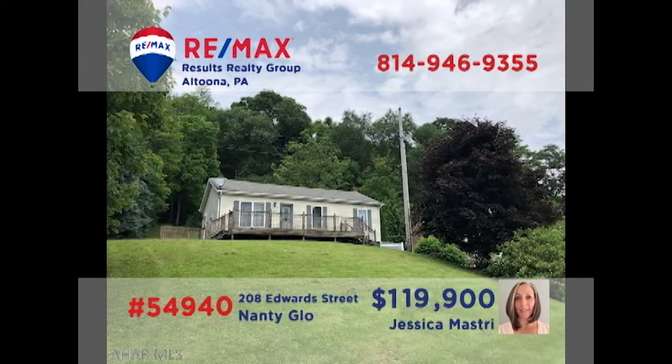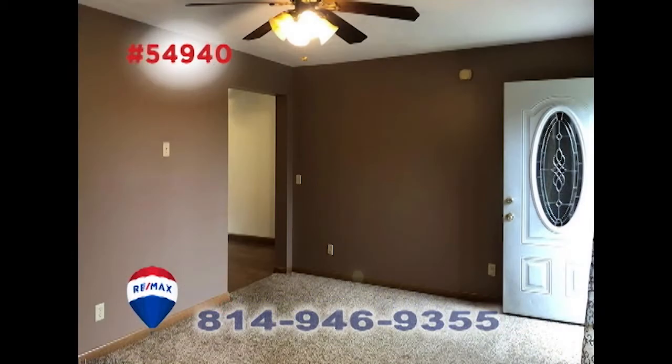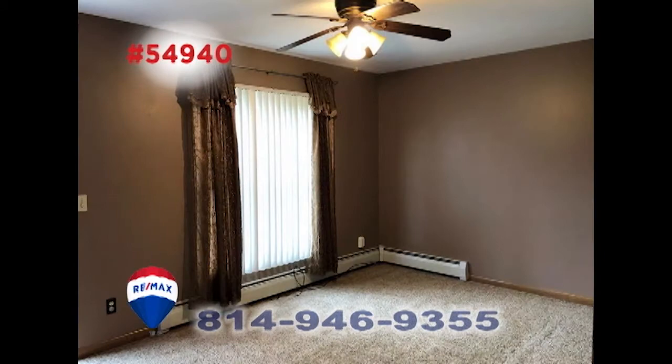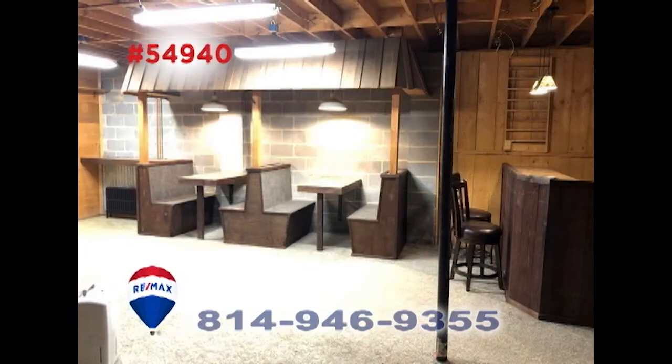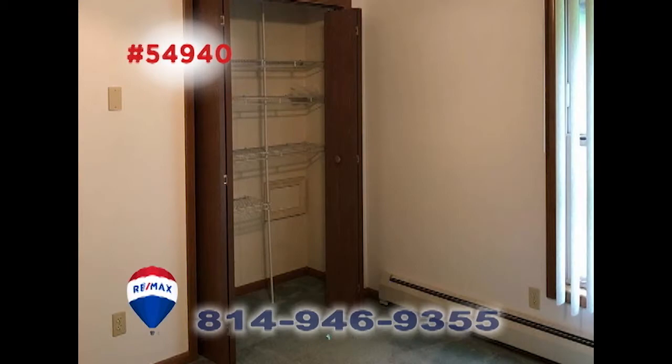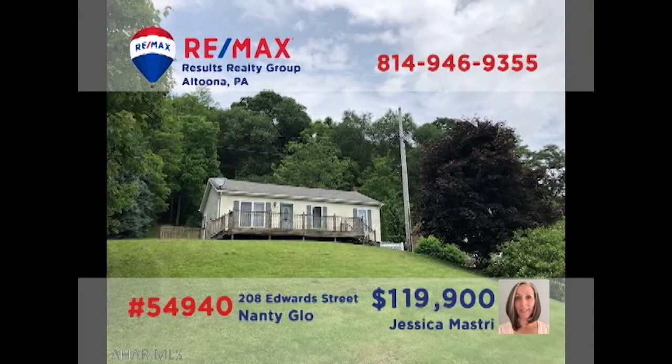Jess Mastery presents a move-in-ready home in Nanaglow that's situated on nearly a full acre of ground. Step inside to see this spacious carpeted living room and a kitchen with long counters and abundant cabinets. Celebrate game night in this lower-level room with a bar and booth seating. All this plus three family bedrooms as well as an oversized detached three-car garage. Contact Jess to schedule your personal tour.